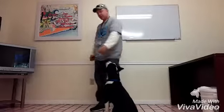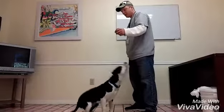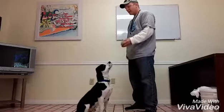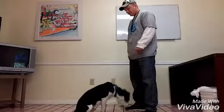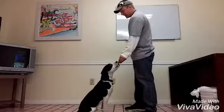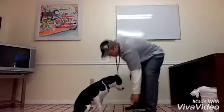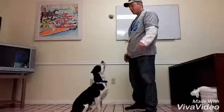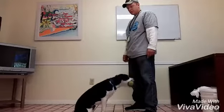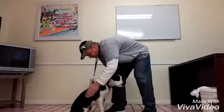He also knows drop it. Come here, Max. Sit. Good boy. Ready? Get it, boy. Drop it. Good boy — you put it right on the ground for me. That's a good boy, Max. Max, look at me. Catch. Good boy. Drop it. Good boy.